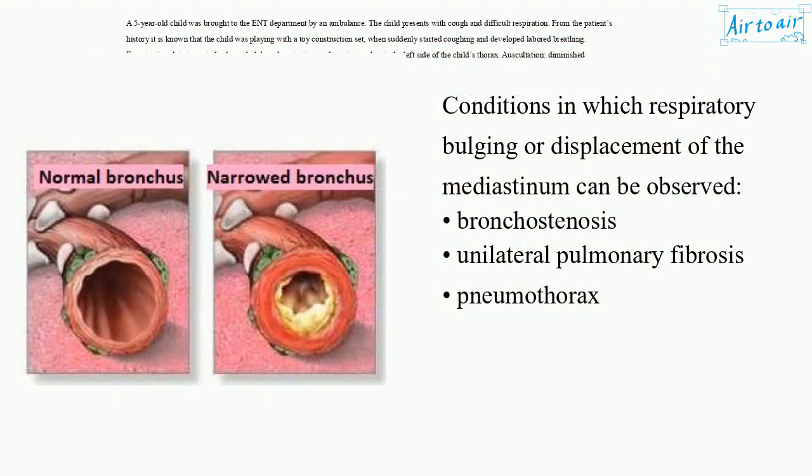Conditions in which respiratory bulging or displacement of the mediastinum can be observed: bronchostenosis, unilateral pulmonary fibrosis, pneumothorax.